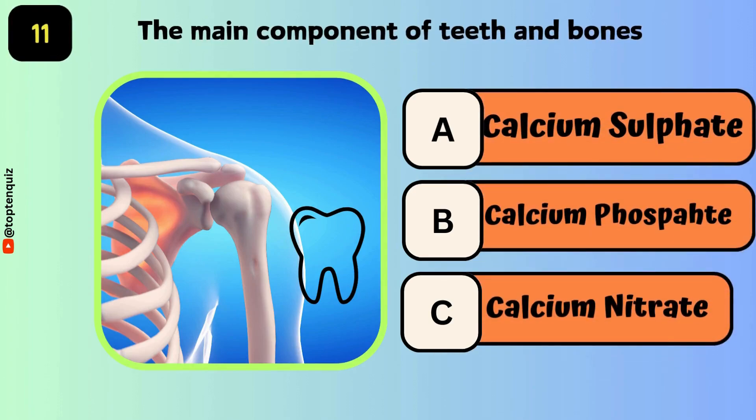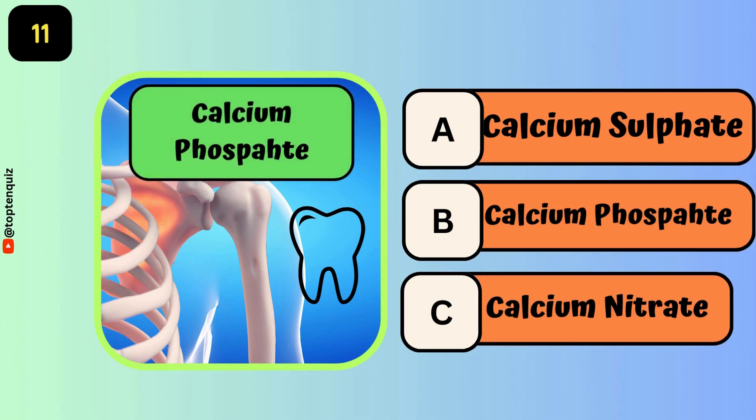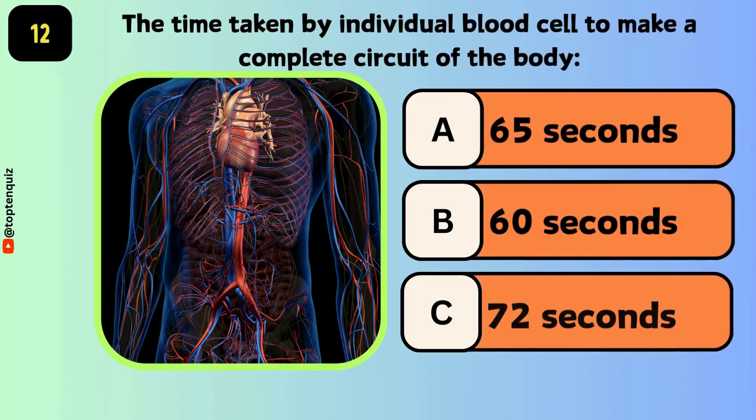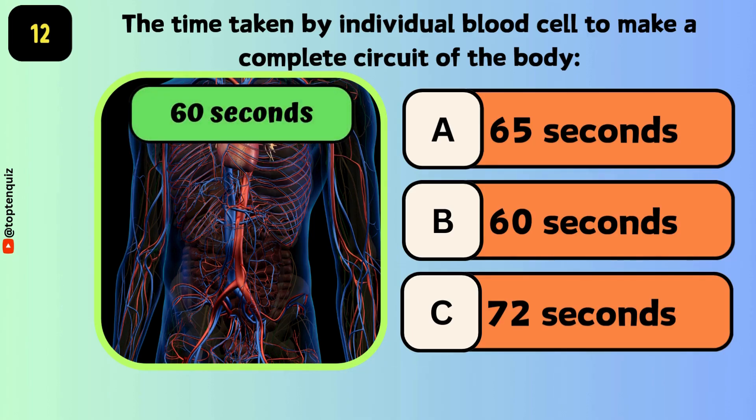The main component of teeth and bone is? The answer is calcium phosphate. The time taken by an individual blood cell to make a complete circuit of the body — the answer is 60 seconds.